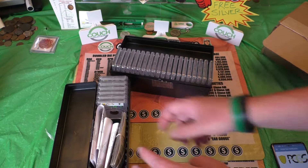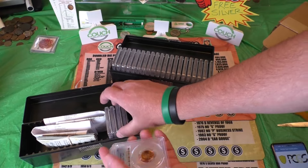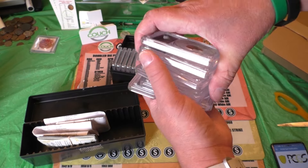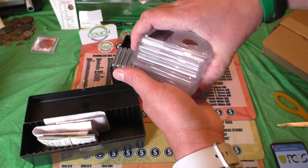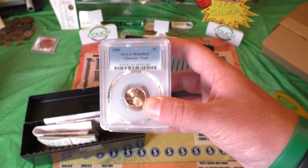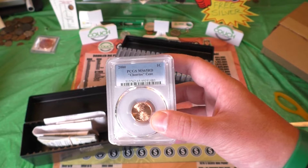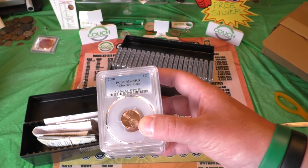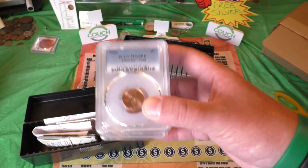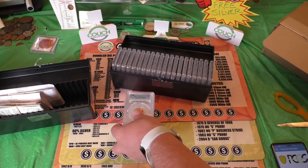Let's see what we got graded here. We're really hoping for the highest grade possible. For the Cheerios cent, the year 2000, the grade that we want is a Mint State 68 Red — that is a $4,000 penny. If we get a 67 Red, that's $235, which is still good. A 66 Red is $48. Big difference in values just because of the grade.